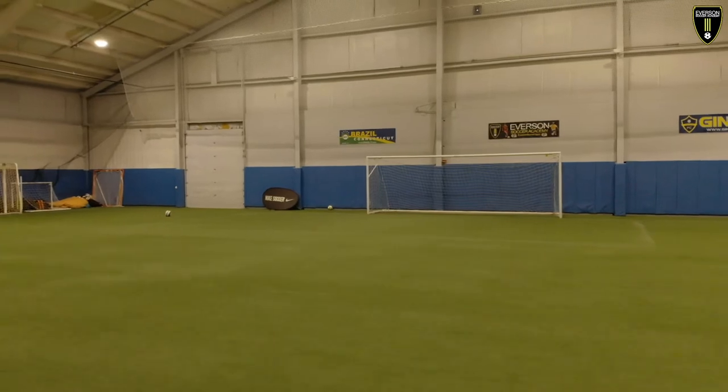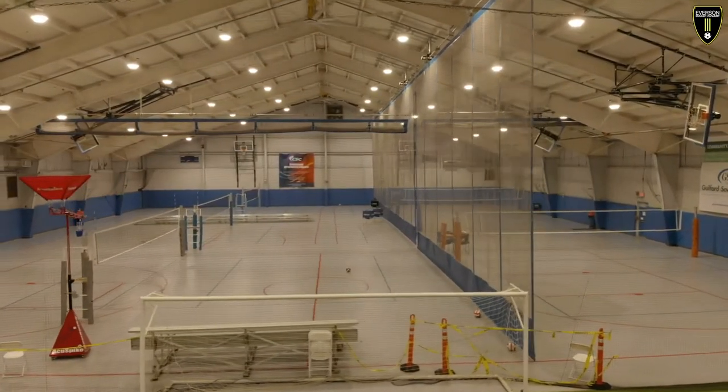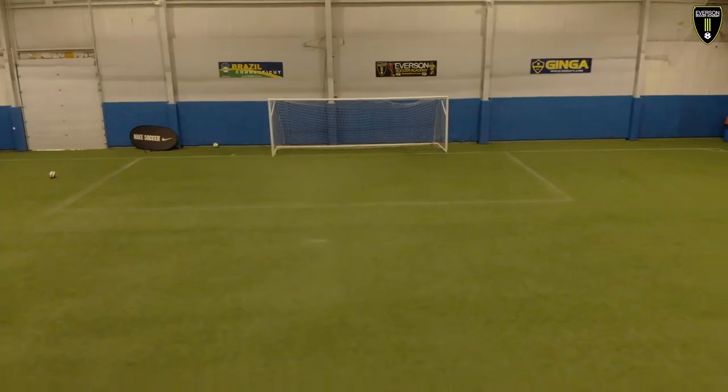This is an amazing facility for if you like to play soccer or futsal. We have the turf area and the hard courts in the back. We are very happy that this year we got AC, so it's very comfortable in here.